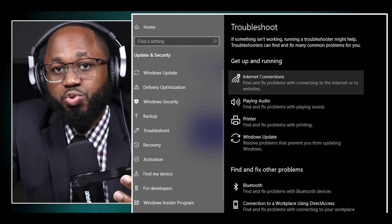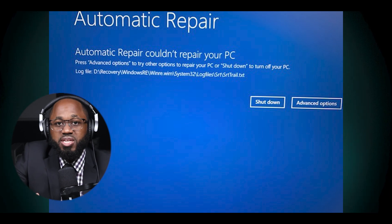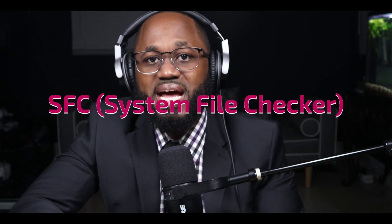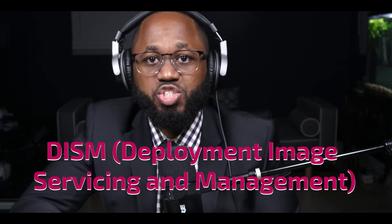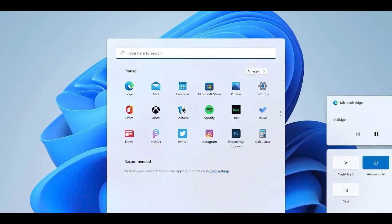Troubleshooters: Windows offers various troubleshooters that can automatically detect and fix common issues. This can be accessed through Settings > System > Troubleshoot > Other Troubleshooters. App repair: for issues with specific applications, Windows 11 provides options to repair or reset apps through the Settings menu or Control Panel. Command line tools: advanced users can utilize command line tools like SFC (System File Checker) and DISM (Deployment Image Servicing and Management) to repair corrupted system files. In-place upgrade: for more severe issues, performing an in-place upgrade using the latest Windows 11 installation media can resolve many problems while preserving personal files and most settings.